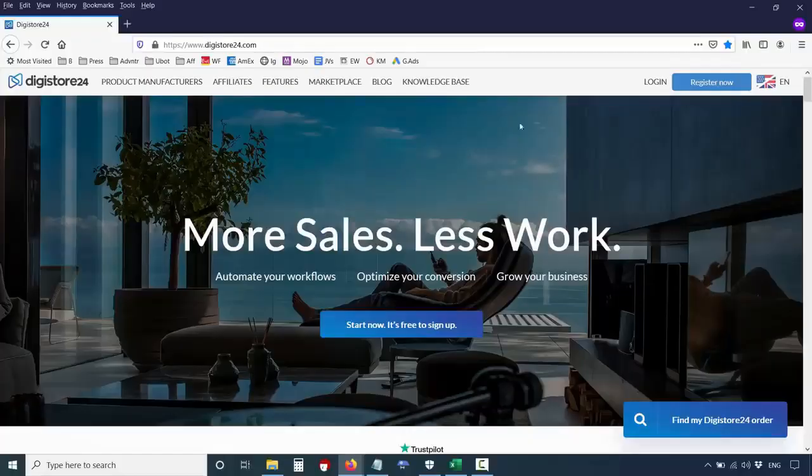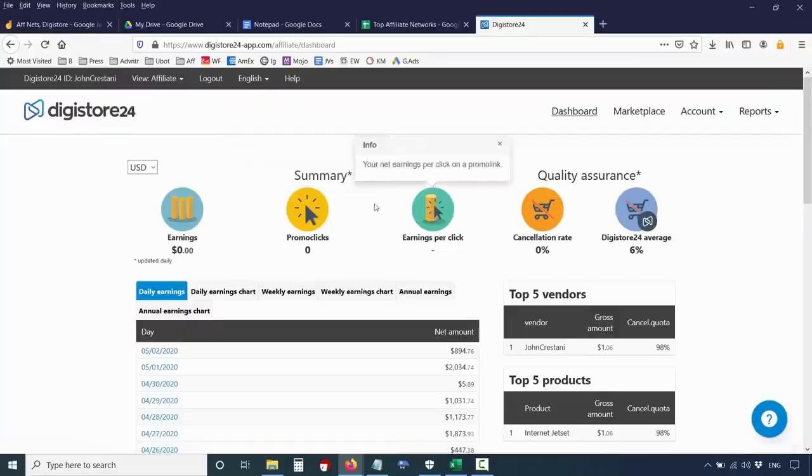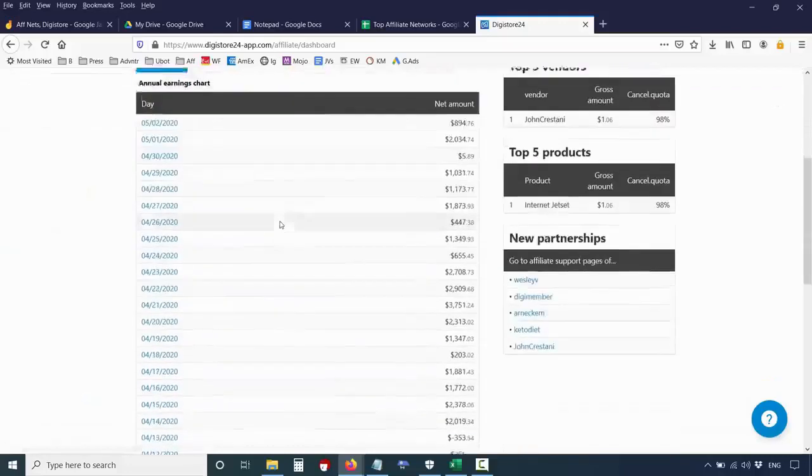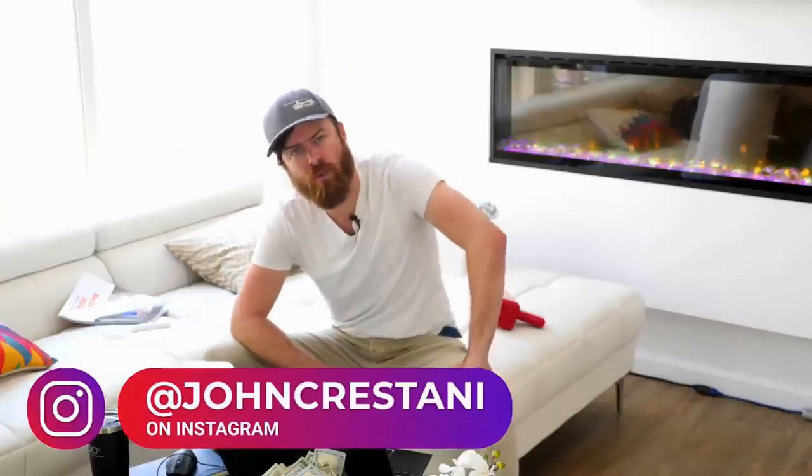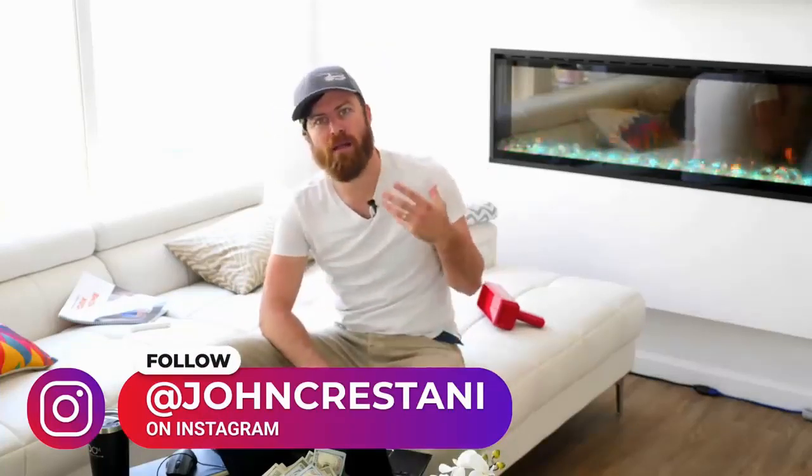Here's what the DigiStore website looks like when not signed in. You log in right up here, or if you need to register you go right up there. When you're logged in, the main dashboard chart tells you how much you've actually made. As you can see on my account, I make around $3,000 a day, $255 a day, and sometimes negative $300 a day. Now how would you get negative money from DigiStore?